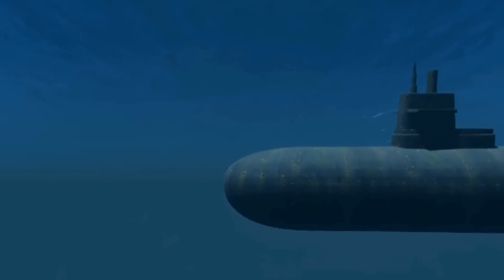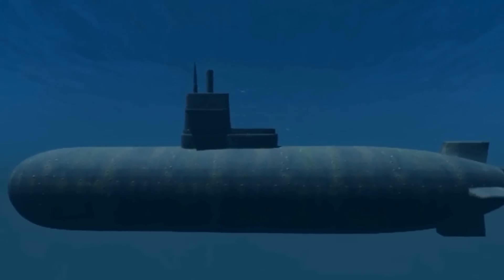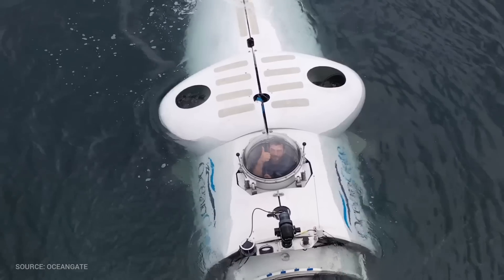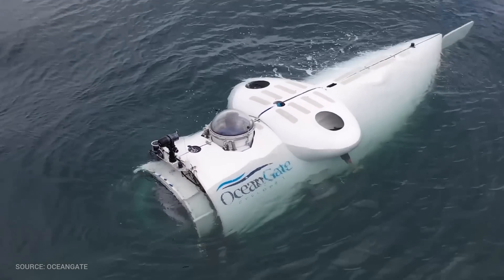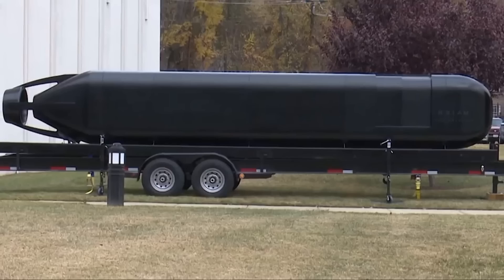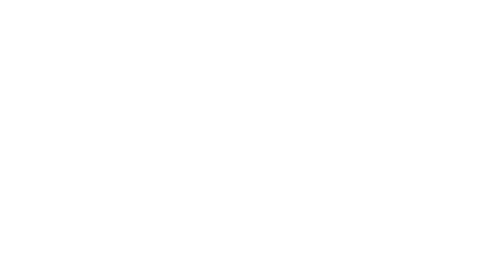I have a point to make here: the elongated shape of a submersible is generally designed to optimize its performance and functionality in deep waters. While detailed analysis of Titan's specific design would be required, the elongated shape itself is not inherently a limiting factor for withstanding loads in deep waters. In fact, many submersibles designed for deep sea exploration have elongated shapes to enhance stability and hydrodynamic efficiency.